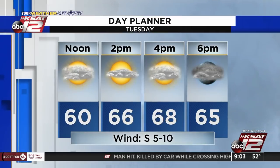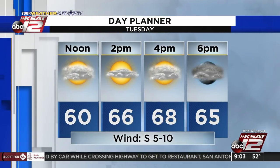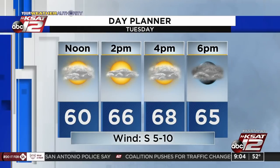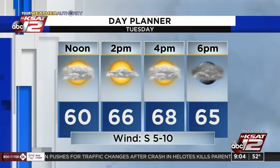Your forecast for today: we'll get some clouds early, maybe a few breaks this afternoon, and then clouds build back in later this afternoon and evening. Temperatures up around 68 for a high. Chance of rain tomorrow — we'll detail that — plus another chance of rain Sunday. We've got the latest forecast here in just a few minutes.